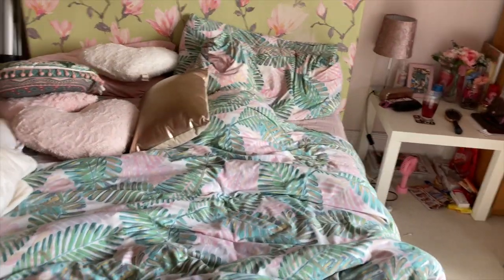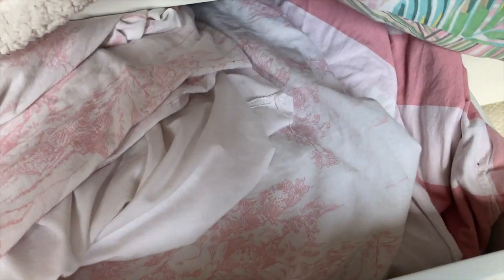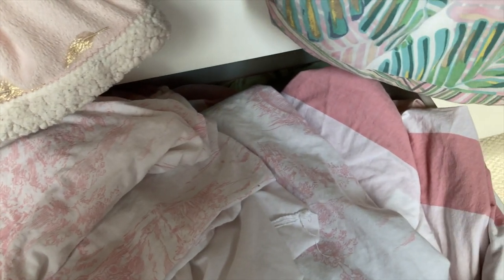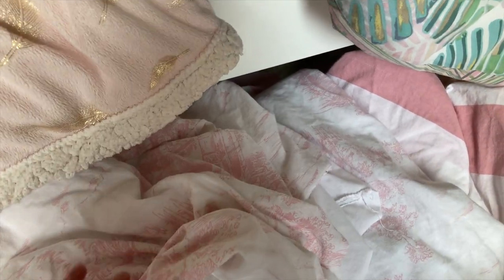All my drawers and my duvet are from Primark, so nice. But it is time to change the bedding. I have so much bedding but I will go for my IKEA one — it is super soft and it is so nice. I've had this for a few years now. I'll need the duvet cover as well, and then the bedding, and then here we go.